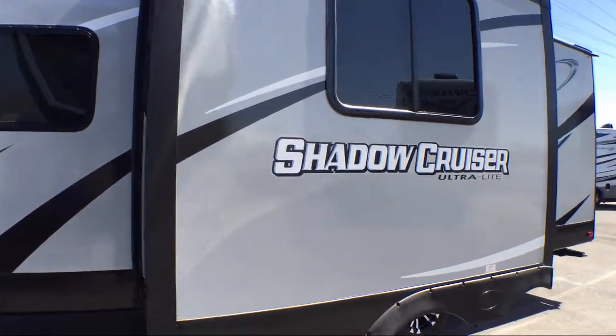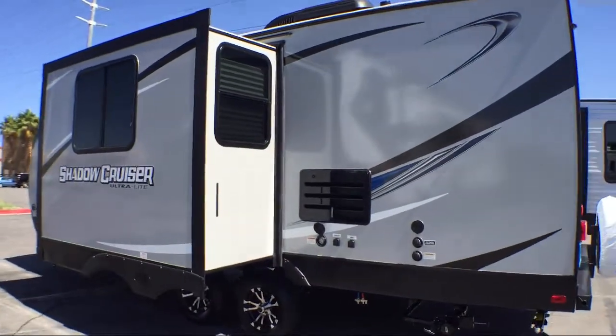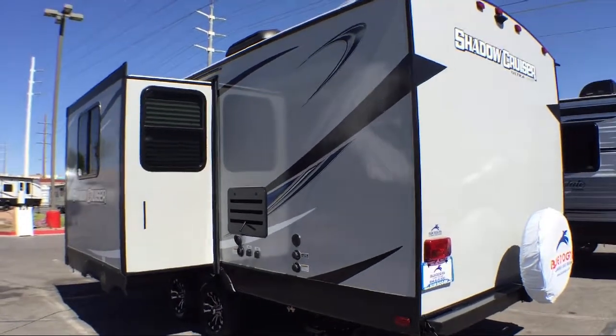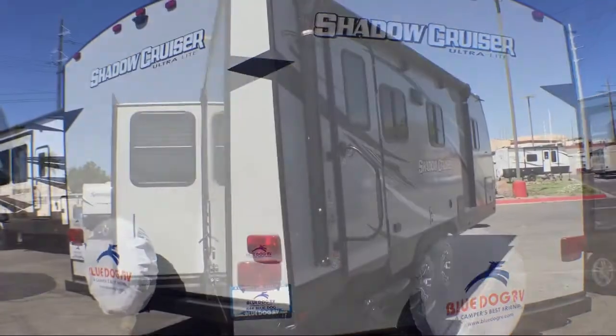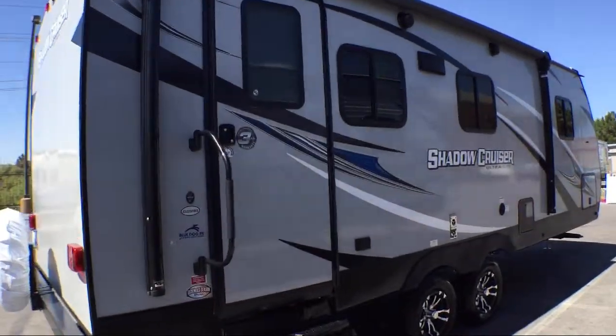This beautiful travel trailer comes equipped with single slide, dinette slide, refrigerator, corner angle shower, rear bath, double kitchen sink, walk around queen bed, u-shaped dinette, double wardrobes, and sleeps up to four people.